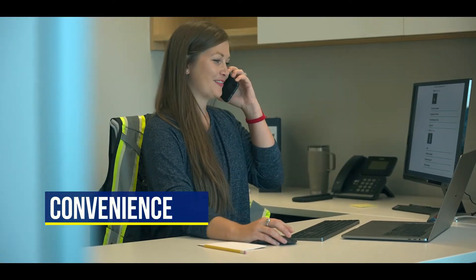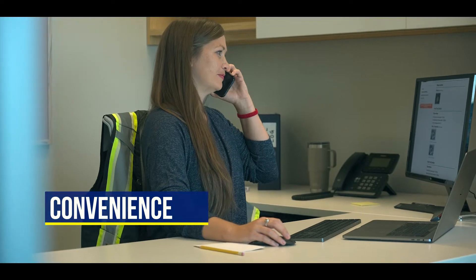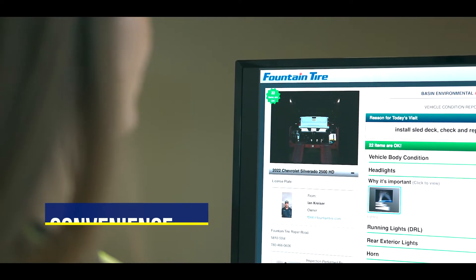Convenience. Whether it's through text, email, or download, you'll have access to your reports wherever you are and whenever you need them.